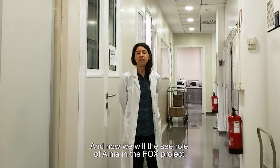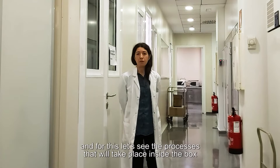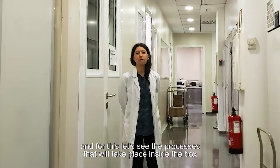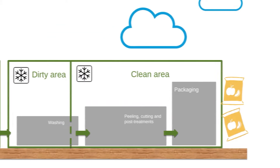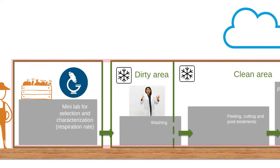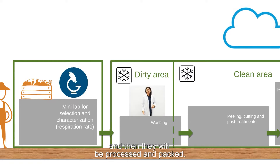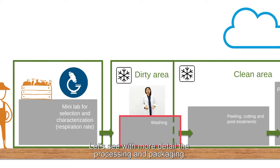We will see the role of Ainea at the FOX project, and for this let's take a look at the processes that will take place inside the box. In this box, the fruits and vegetables will be characterized and selected, and then they will be processed and packaged. Let's see in more detail the process of processing and packaging.